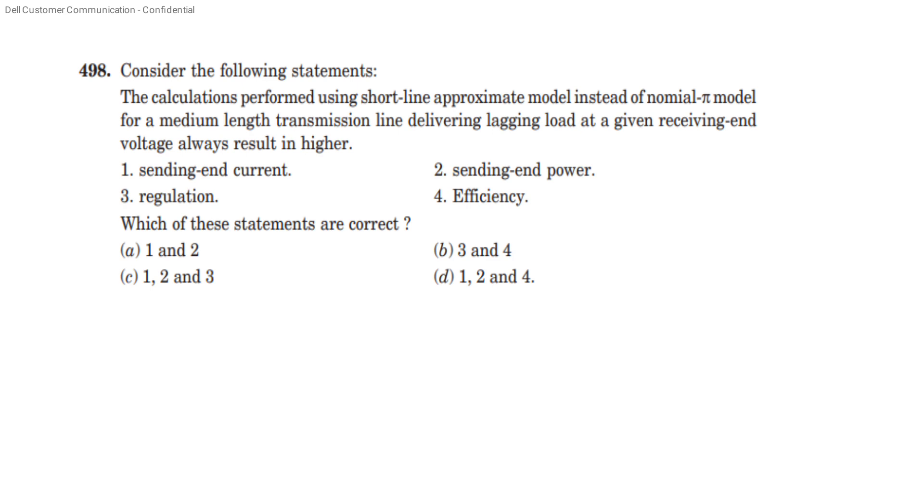Consider the following statement: calculations performed using the short line approximate model instead of the normal pi model for a medium length transmission line delivering lagging load. Given receiving end voltage always results in higher lagging load when sending end current is higher and sending end power is higher.